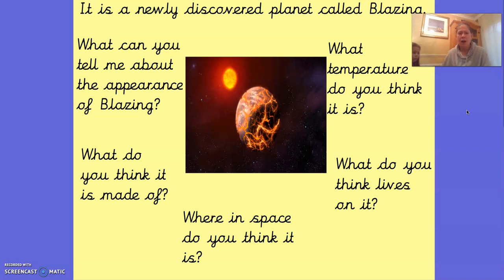Do you think it's going to be hot on that planet or do you think it's going to be cold? Pause the video and have a think. Martha's just popping her head in to come and see what's happening. She wants to have a look as well. So, what temperature do you think it is? Martha, what do you think it will be like? Hot. You think it will be hot. Why do you think it will be hot? Because it looks like lava. So Martha thinks it's going to be hot because it looks like she can see some lava on it.